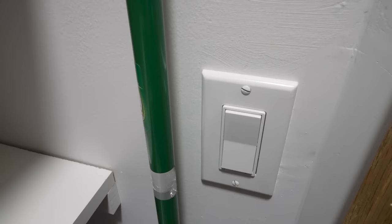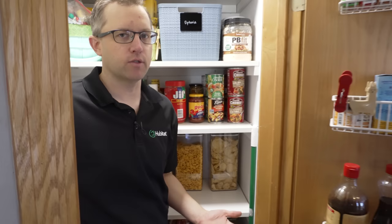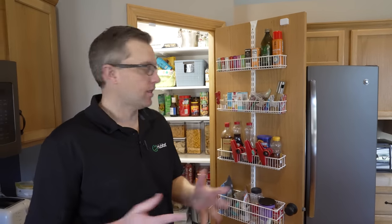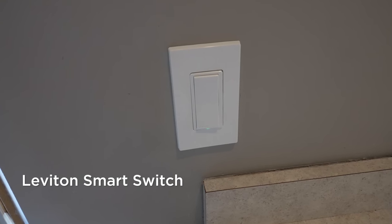We have an UltraPro switch made by Jasco — it's a pretty affordable option. Jasco products are just great, they just work. They're solid. This one is Z-Wave, but they've got Zigbee as well. I just find them to be very reliable. This switch right here is a Leviton switch — they had it on sale at Home Depot. Pretty good value, works pretty well.